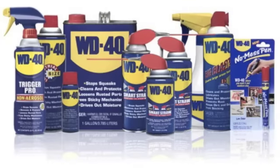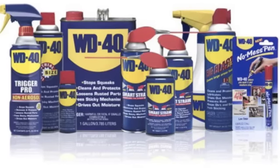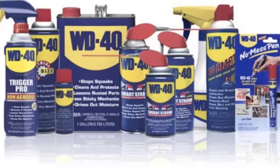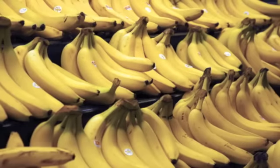Number 12: WD-40 as crayon eraser. If you have artistic kids that like to decorate your walls, you don't have to spend a lot of money on wall cleaner. WD-40 does the trick for much cheaper. Just be sure to wipe down the surface with a soapy rag if you want to get the oil off the wall afterwards.